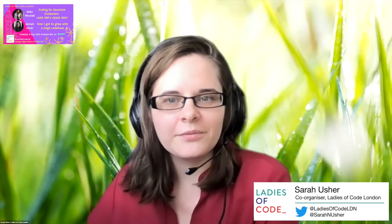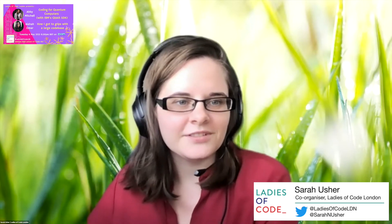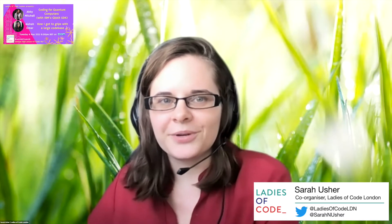If you, like Aisha, would like to give a talk, our CFPs are always open 24/7, so you can just let us know that you're keen. We're a lovely place to get some practice.